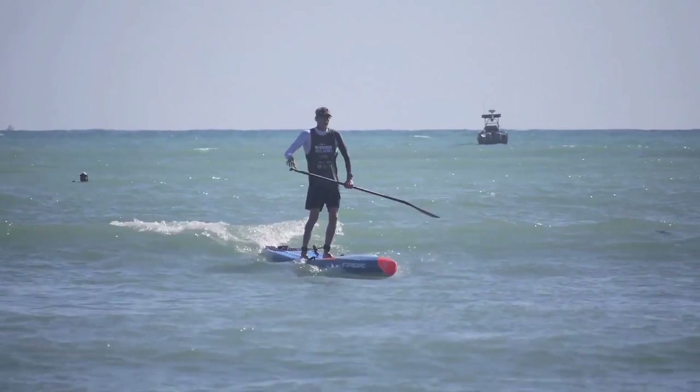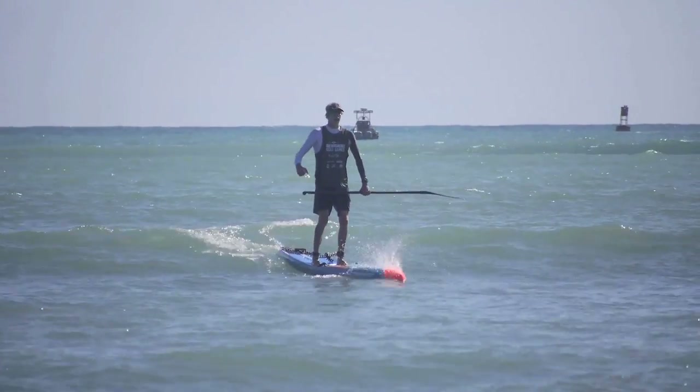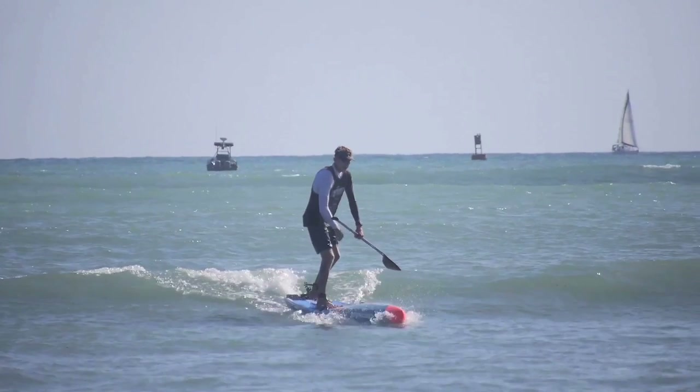I've been working with Futures on that for a bit now, and really got it to a T, so I'm really stoked on the Manta.